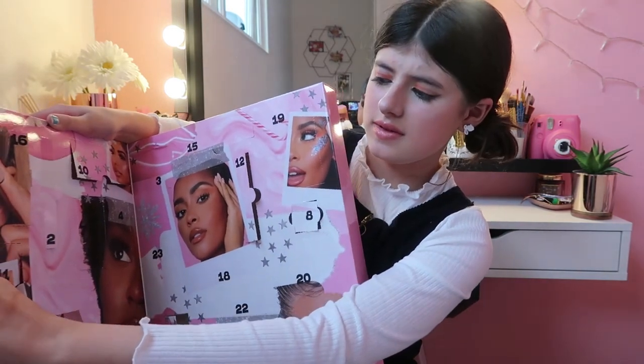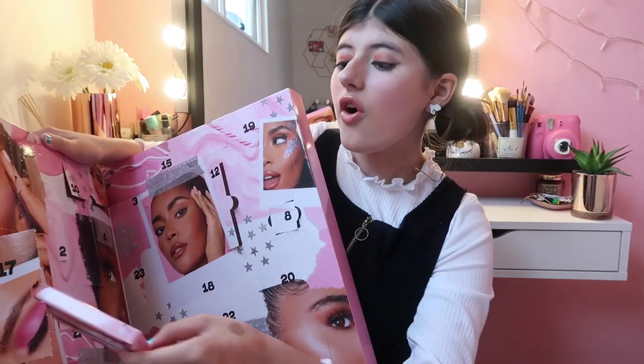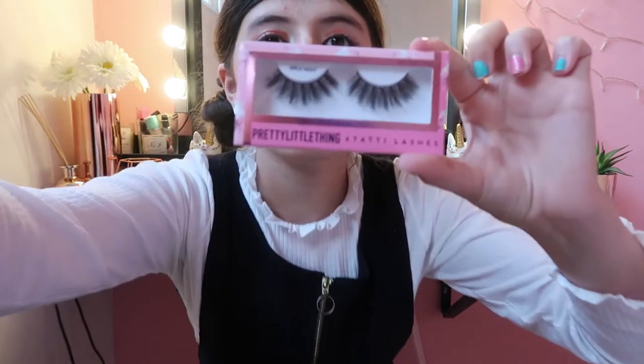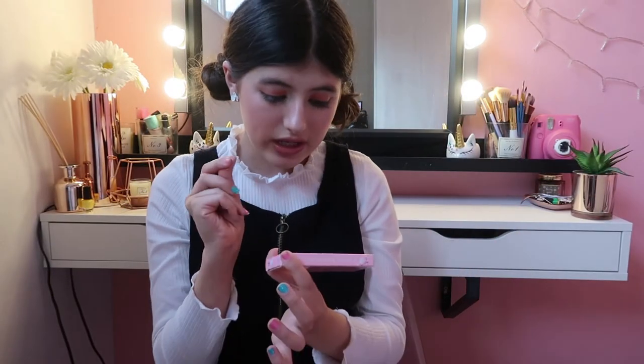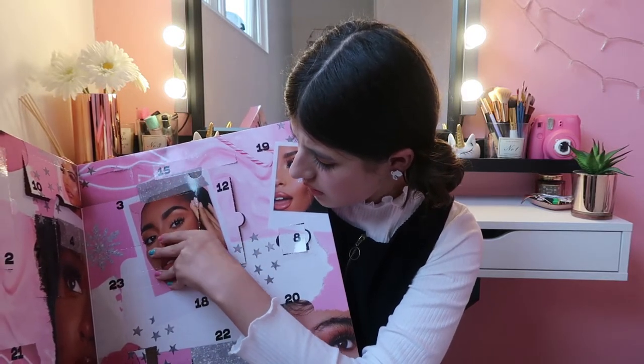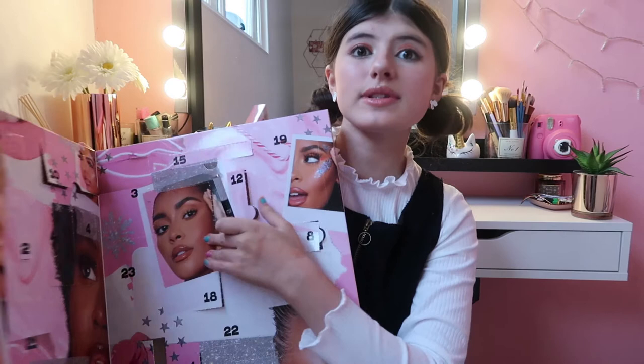We have another pair of fake eyelashes and these are from Pretty Little Things — the name of their lashes is called 'X Tatty Lashes'. These are really thick and long, which is absolutely amazing. I've had this one before and it was absolutely amazing — I love it so much. Rubbing it right here and it's not coming out, so this could last all day long. Now let's open up Day Number Nineteen!